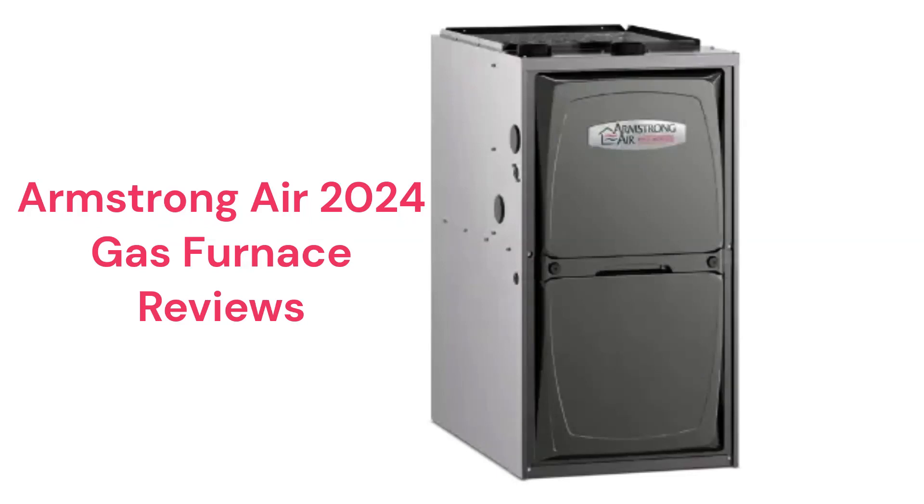This brand is made in America by Allied Air Enterprises, which is a part of Lennox International, and the furnaces are available through their factory-authorized dealer network in the USA and Canada.